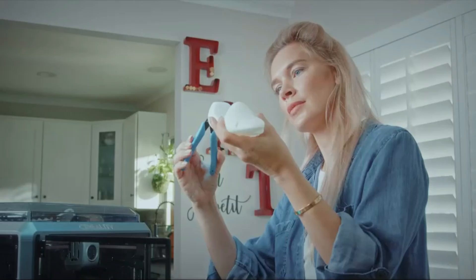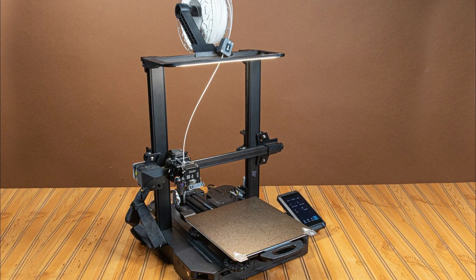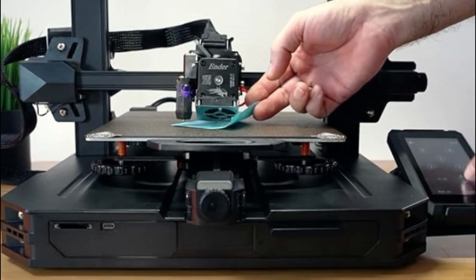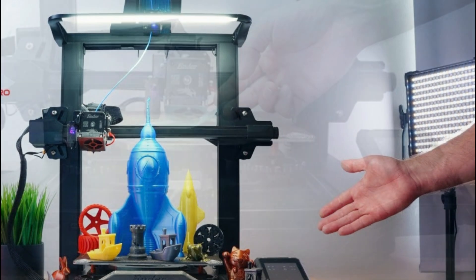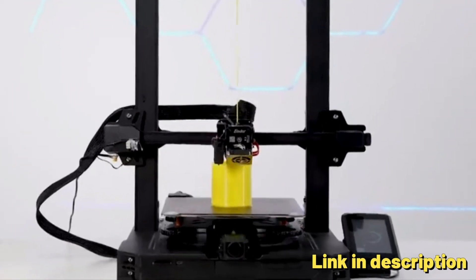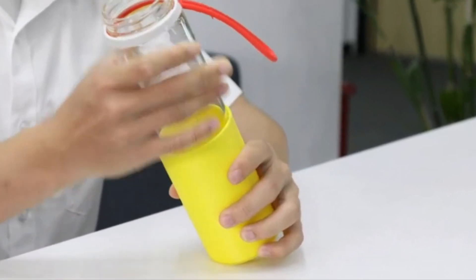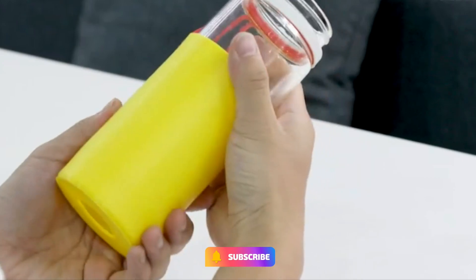Direct-drive extruder: the printer features a sprite full-metal dual-gear direct extruder with an extrusion force of 80N, providing smooth feeding and reliable extrusion, even with flexible TPU filaments. Auto-bed leveling: the Ender 3 S1 Pro is equipped with the CR-Touch automatic bed leveling system, ensuring the print bed is level and the first layer is printed accurately. Large printing size: the printer has a printing size of 10.6 x 8.6 x 8.6 inches, providing ample space for printing large objects. Durable construction: the Ender 3 S1 Pro is built with a sturdy frame and features a spring steel PEI magnetic build plate, ensuring durability and reliability.